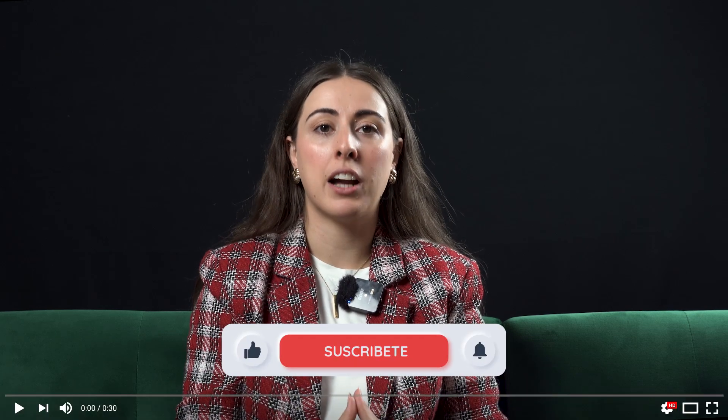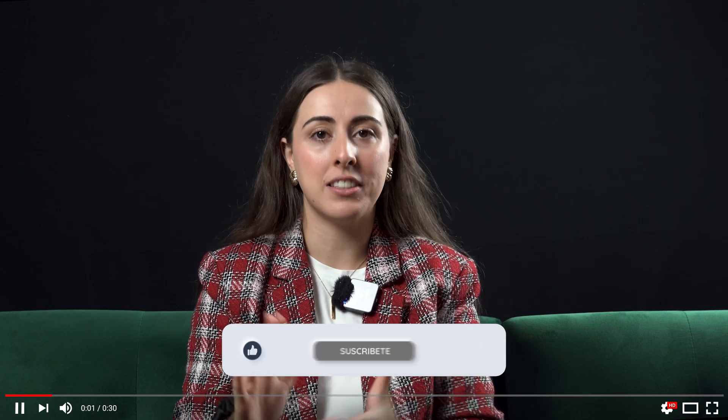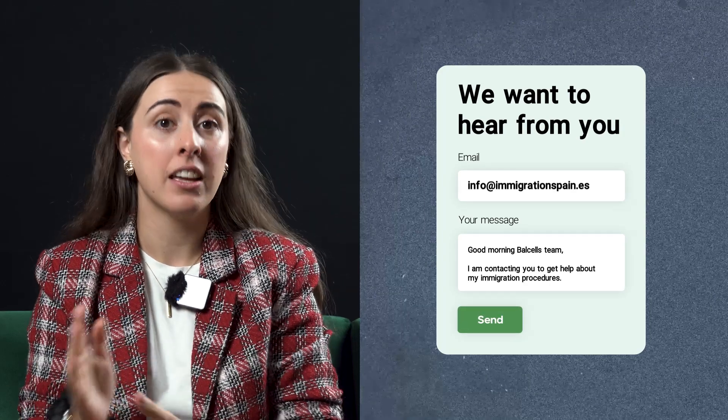If you would like to know more about the changes coming in the next few weeks with this major reform, click on this video and discover what will happen with residency permits, work permits and more. Big changes are coming for the student visa, so don't forget to subscribe and stay updated with all the latest news on our channel. If you need help with your student visa application or renewal, our lawyers are at your disposal. Send us an email at info at immigrationspain.es, tell us about your situation and we will get in touch as soon as possible to help you achieve your immigration goals.